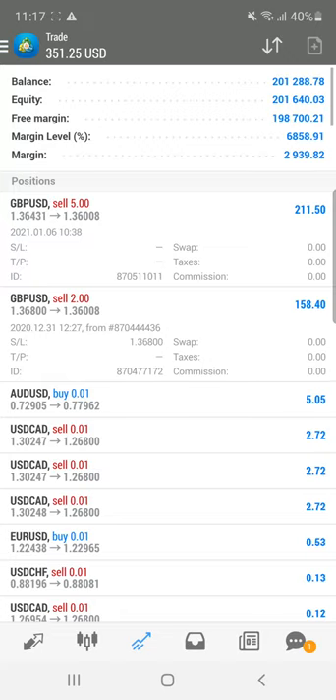That trade is open and you can see that more than $158 dollar profit is running on it.